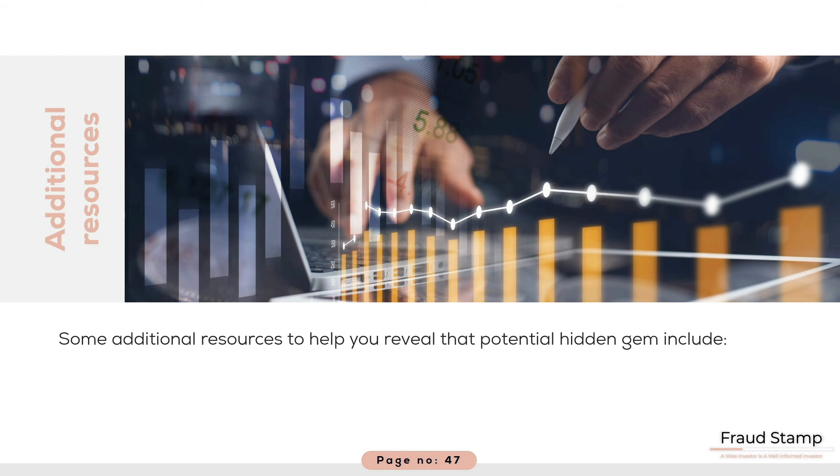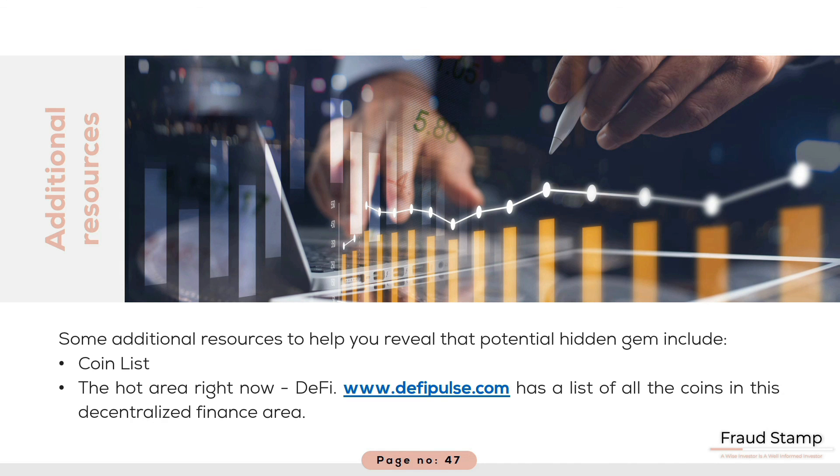Here are some additional resources to help you reveal that potential hidden gem. CoinList.co is a valuable resource to check out forthcoming and current coin offerings. It is a valuable guide to the new issues and information on each of the projects, including the currency's white paper. The hot area right now is DeFi. DeFiPulse.com has a list of all the tokens in decentralized finance. This is the hottest area in cryptocurrency right now. We will look at this in more detail in our final module.